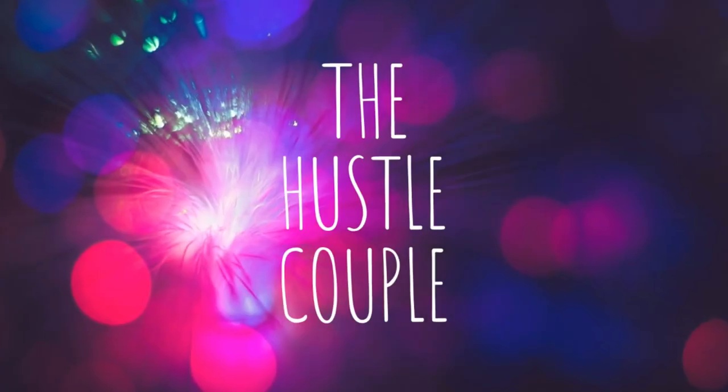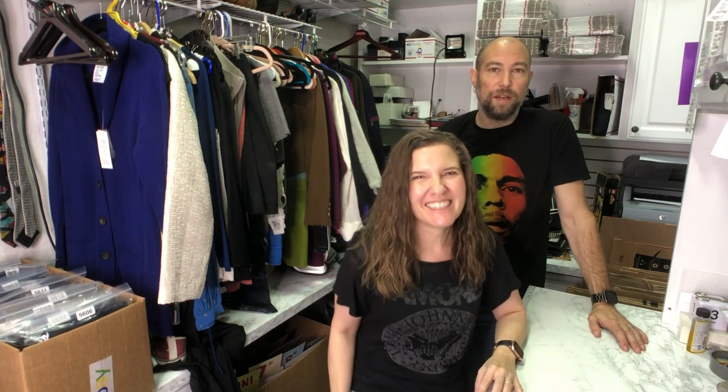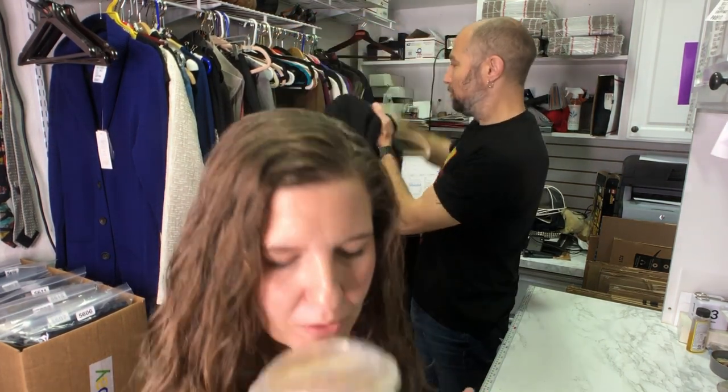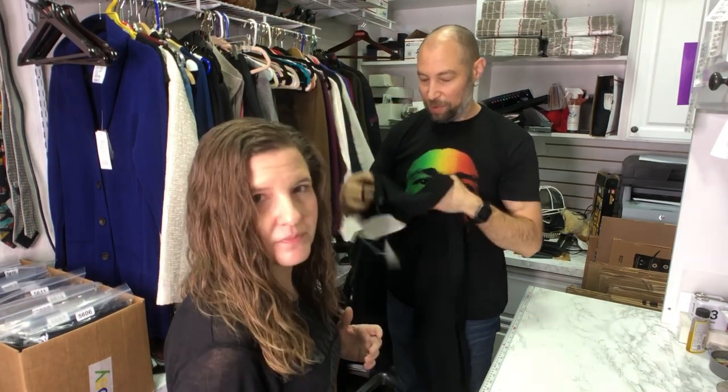Hey everybody, I'm Amy, I'm Dan, and we're the Hustle Couple coming at you with part two of our estate sale. If you haven't caught part one yet, go back and check that out first. These videos are educational — it's not just here's what we bought, it's here's what we bought, here's why it's good, and maybe you can learn something. New day, new coffee, about to get on an airplane. Same old Eileen Fisher pants.